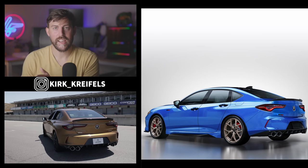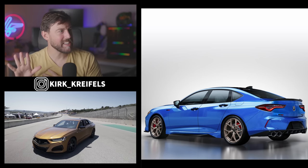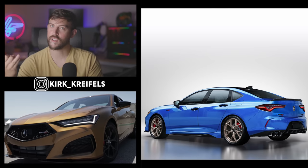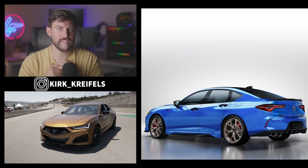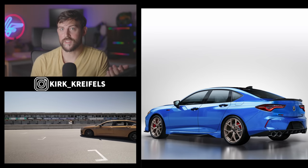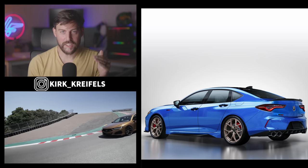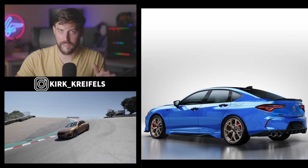Thank you guys so much for watching. If you enjoyed today's coverage, hit the like button and subscribe for more Acura news and reviews. The next Acura news is probably either the Integra Type S or a new Acura EV. Those are probably still about a year out — the Type R has to come out and be on the market before the Type S is unveiled. Alright, I'll end it there. Have a good one, guys. Peace.